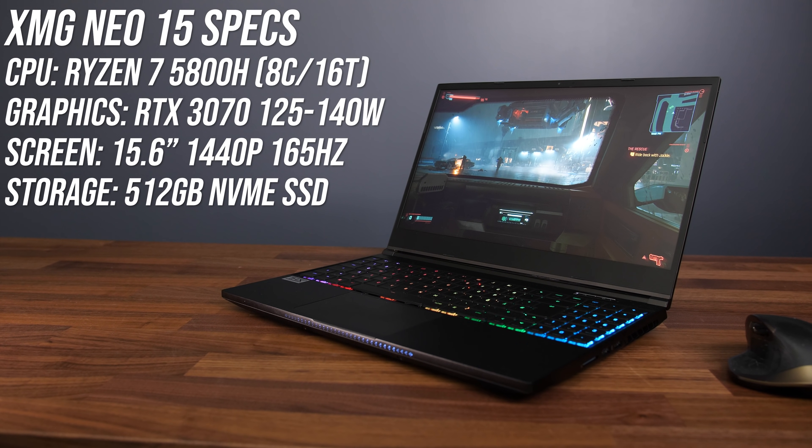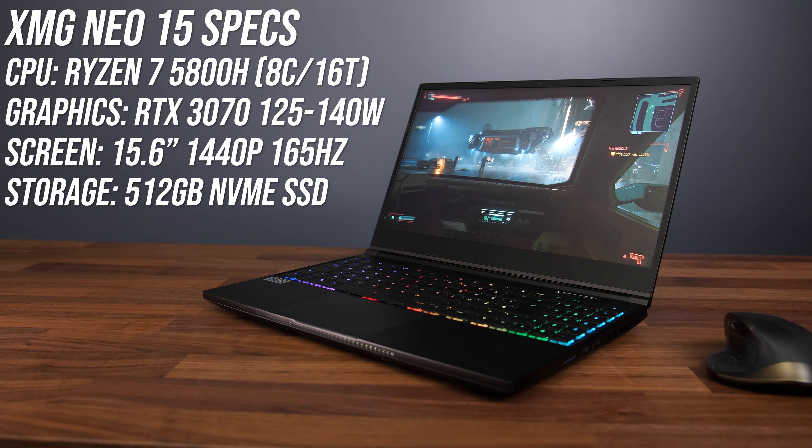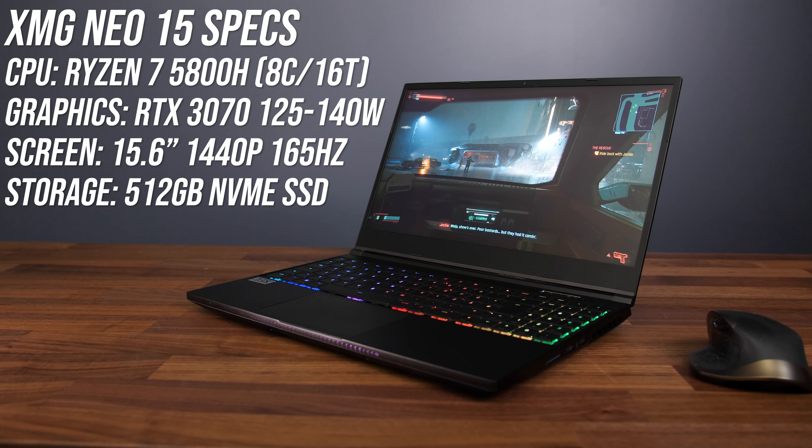I'll be using the AMD Ryzen 7 5800H processor for this comparison along with RTX 3070 graphics inside the XMG Neo 15, the same Tongfang chassis as the Electronics Mech 15 G3, an excellent gaming laptop I've previously reviewed on the channel. I've done all testing with Optimus disabled for best gaming performance, but it could be possible that Optimus-enabled laptops see a bigger boost with dual channel memory, as the integrated graphics rely pretty heavily on the laptop's memory. Anyway, let's get into those gaming comparisons.